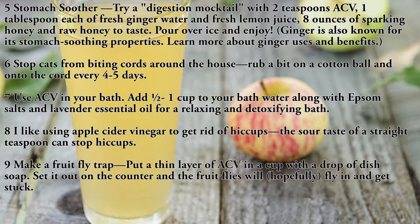Ginger is also known for its stomach-soothing properties — learn more about ginger uses and benefits. Use six: stop cats from biting cords around the house. Rub a bit of ACV on a cotton ball and onto the cord every four to five days.